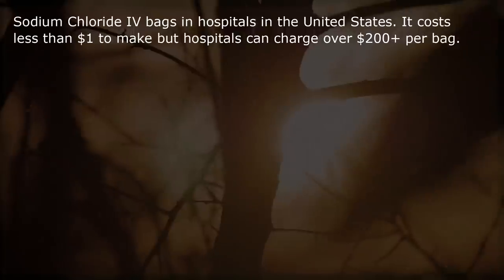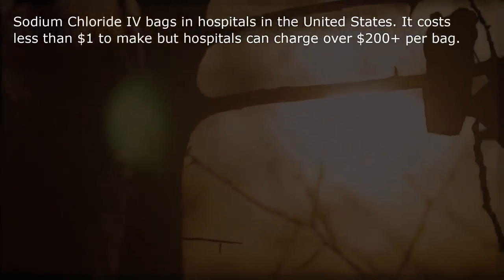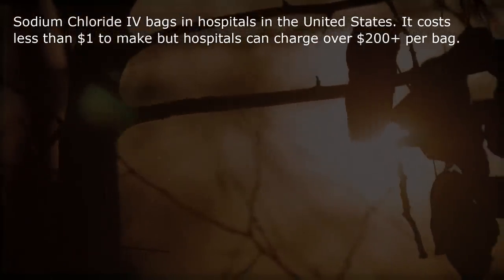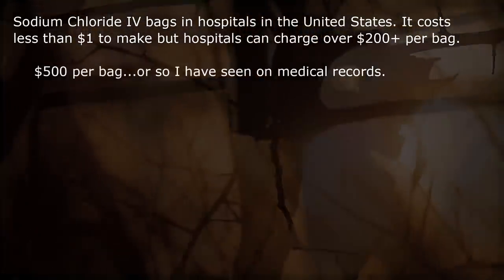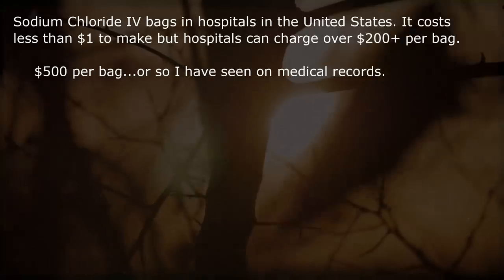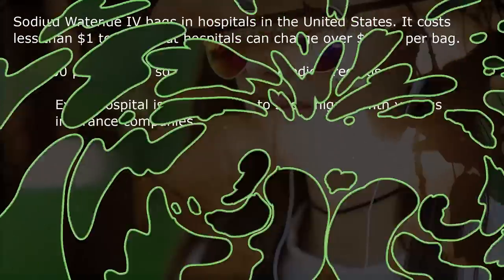Sodium chloride IV bags in hospitals in the United States. It costs less than $1 to make, but hospitals can charge over $200 — even $500 per bag, as I have seen on medical records. Every hospital is different due to shenanigans with various insurance companies.